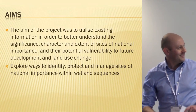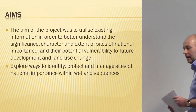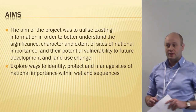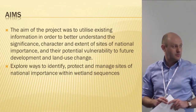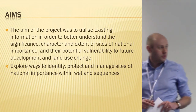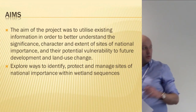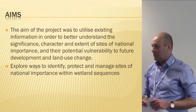I won't run through all the aims, but basically it was to utilise existing evidence to better inform our understanding of significance, characterise the extent of sites of national importance, and assess their particular vulnerability to future development and landscape change. Specifically, we were exploring ways to identify, predict, and manage sites of national importance.